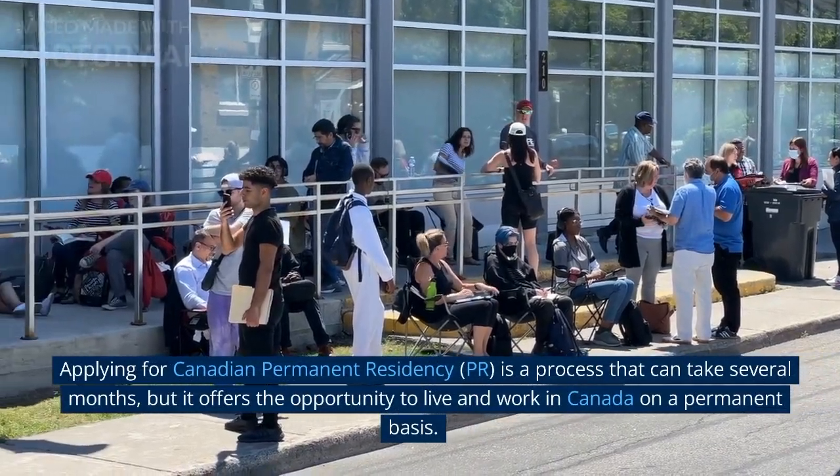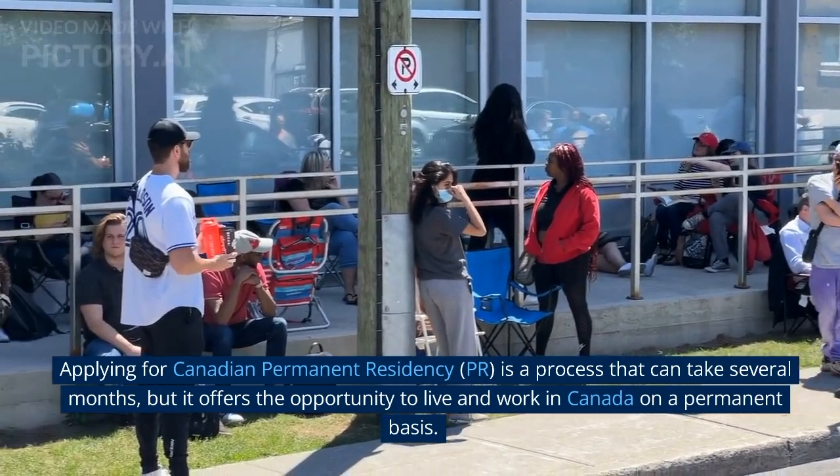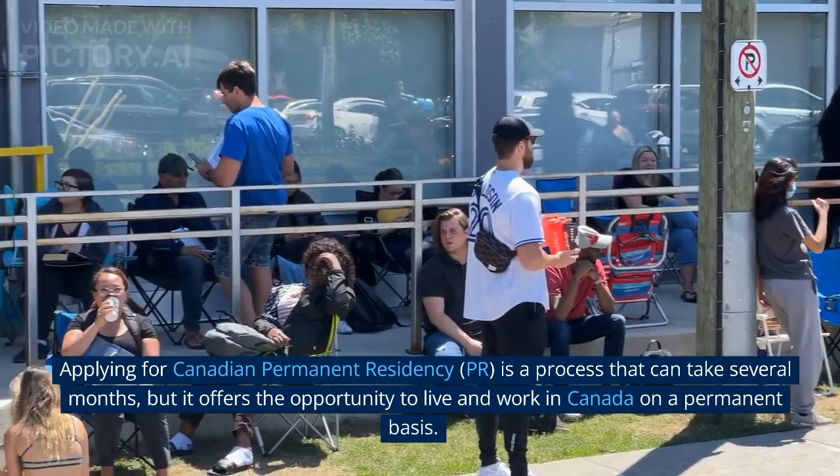Applying for Canadian Permanent Residency is a process that can take several months, but it offers the opportunity to live and work in Canada on a permanent basis.